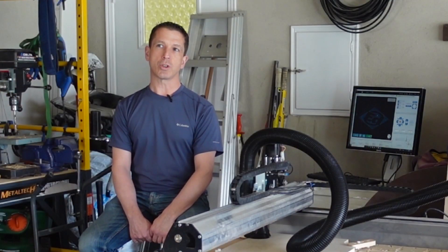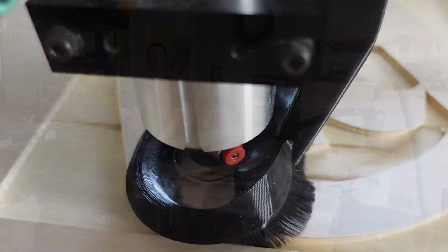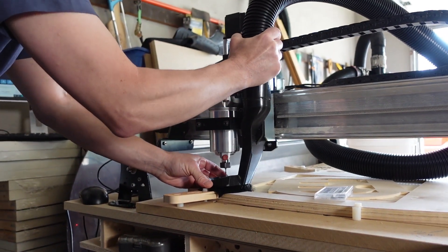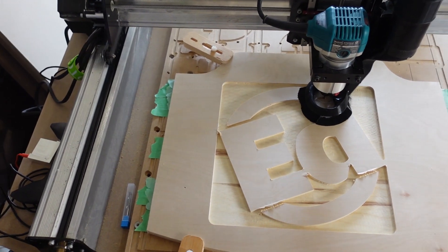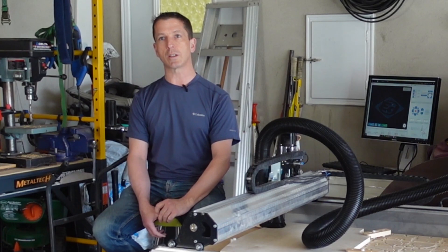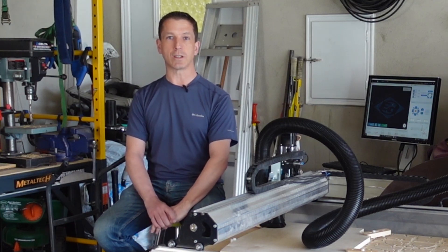I chose the Longmill over other machines predominantly for the combination of value and opportunity. It was something I wanted to get into with CNC, and the Longmill really hit the nail on the head. So far, my experience with using the Longmill has been fantastic — it's been the type of learning experience I wanted, and a great experience translating ideas to reality.